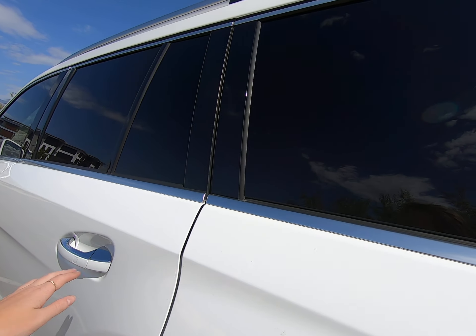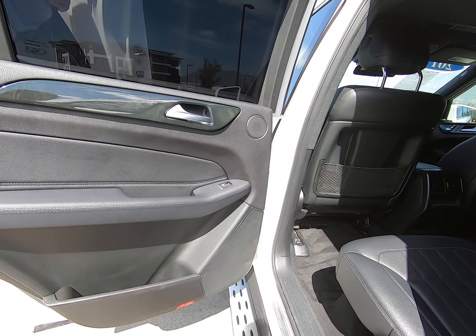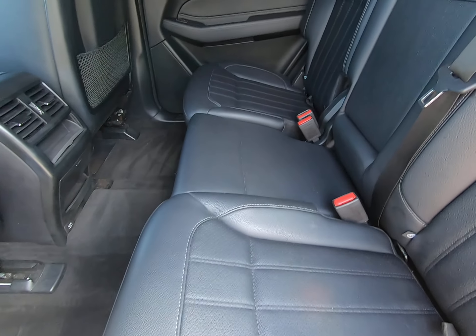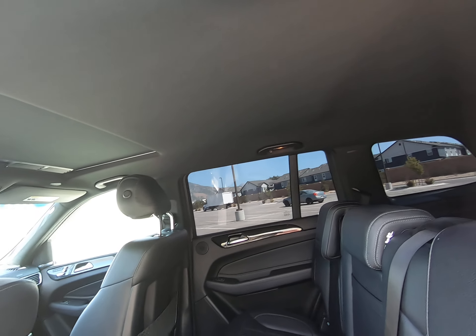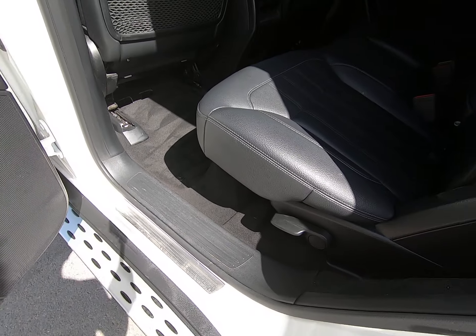We have tinted windows in the back for extra privacy. Leather is in great shape, as you can see. Black headliner and carpet, all in wonderful condition.